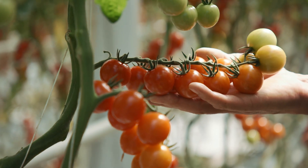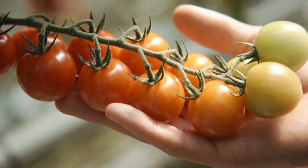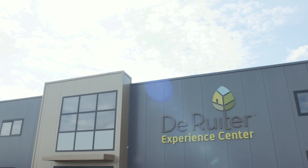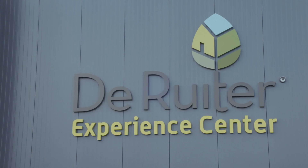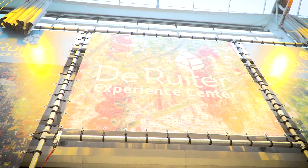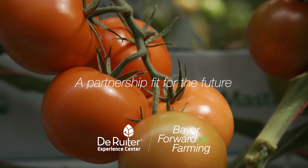We think we should continuously make the connection between the productivity of agriculture and the economic success of the growers on one hand, and our responsibility to the environment and society on the other. That is something we are going to combine for indoor cropping now, from now onwards, together with the De Ruiter team and the farmers involved.